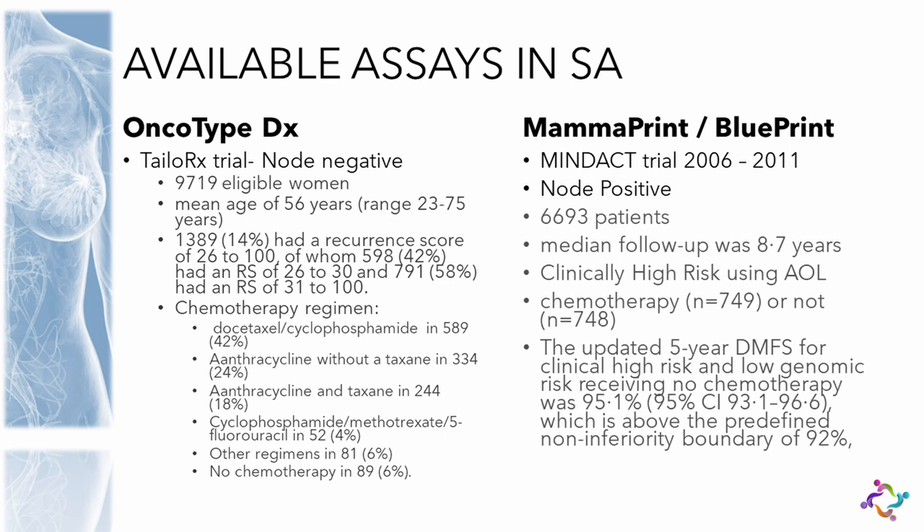The big trials: TAILORx enrolled close to 10,000 patients, but only 14% had a recurrence score above 26. The majority were low or intermediate risk, for whom the value of chemotherapy was already questionable. MINDACT enrolled six and a half thousand patients and now has close to nine years of mean follow-up — the longest of all these trials. They used a completely different approach, which caused issues around the 1.4% difference between the two groups.